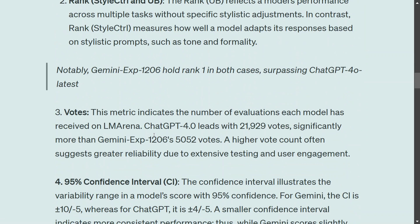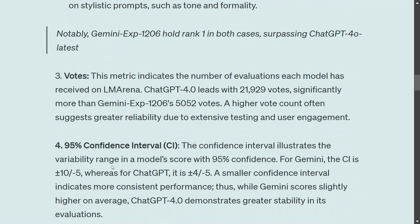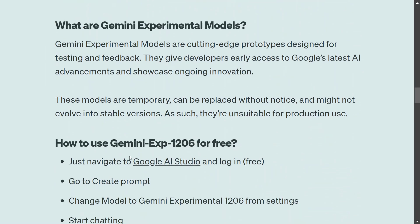Votes are also an important factor given by users. Since the model is quite new, it hasn't been voted on as significantly as ChatGPT-4o, but the number is still quite significant at 5,000. Early reviews, which I usually believe in like word of mouth, are looking quite good. The 95% confidence interval — basically the variability of the model — is a little higher right now, but I think that should also improve over time.